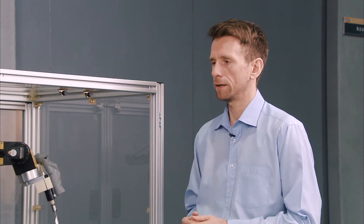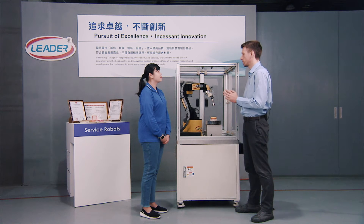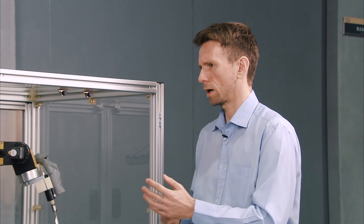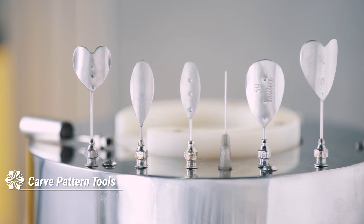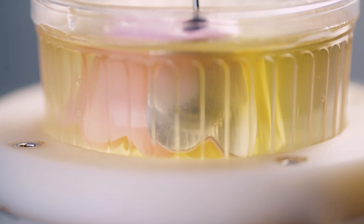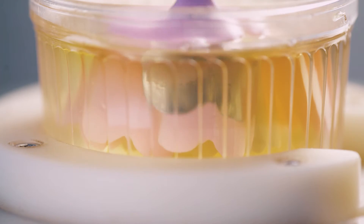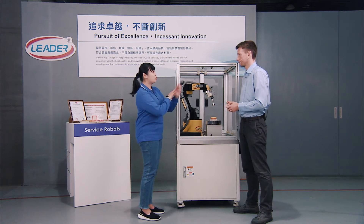Some people might be thinking: I don't know anything about jelly or flower art, so how do I operate the machine? We will teach our customers how to use the machine and provide a recipe for them. It saves lots of time for opening a new store. We've introduced automation functions into the machine, so the jelly robot is very easy to use. LIDER Automation will support new customers, teaching them how to set it up and operate it.